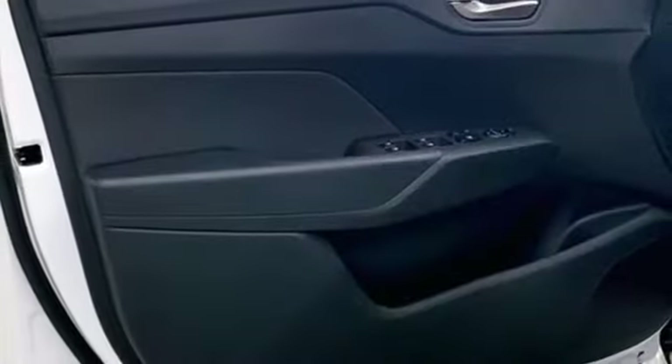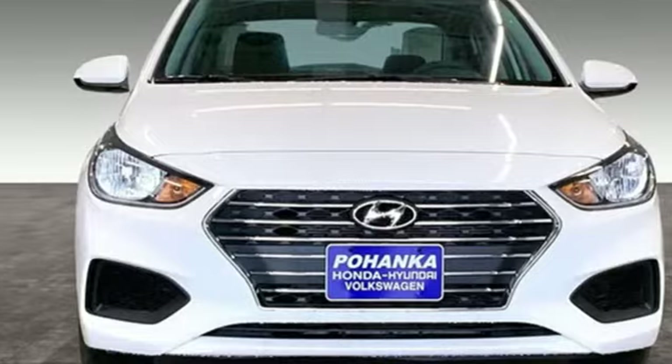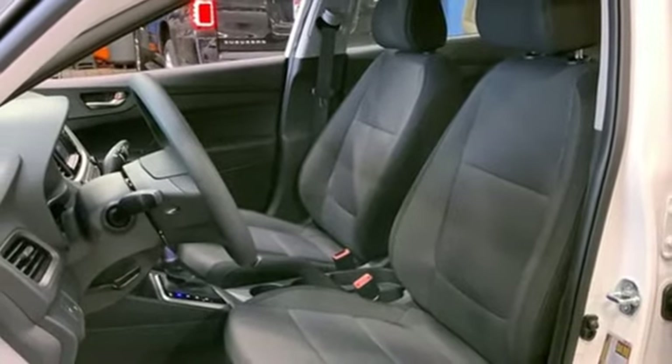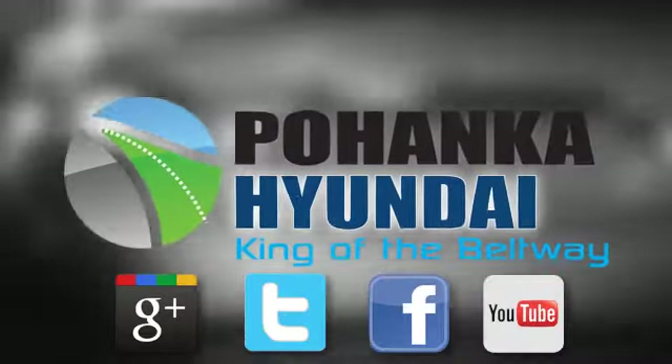Continuously variable automatic transmission, gas-pressurized shocks, and an inline four-cylinder engine — challenging convention to find a better way. It's the Hyundai way. You need to drive it to believe it. See it for yourself today. Visit Bohenga Hyundai, King of the Beltway.